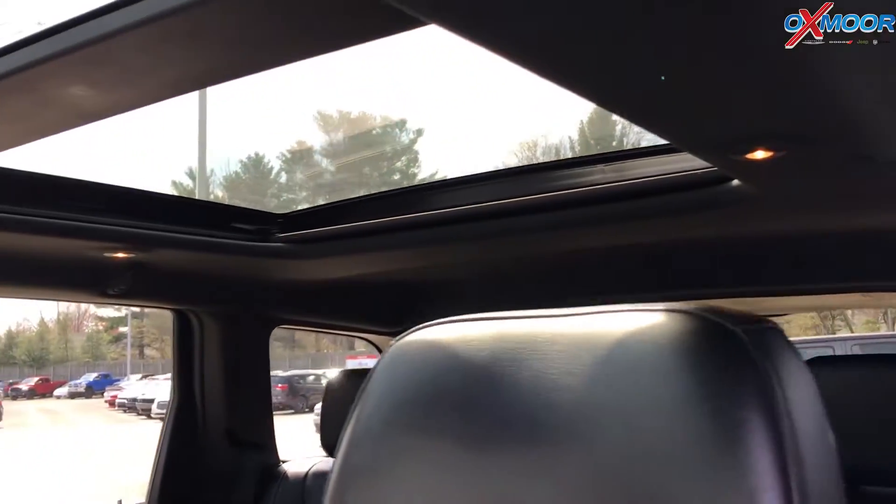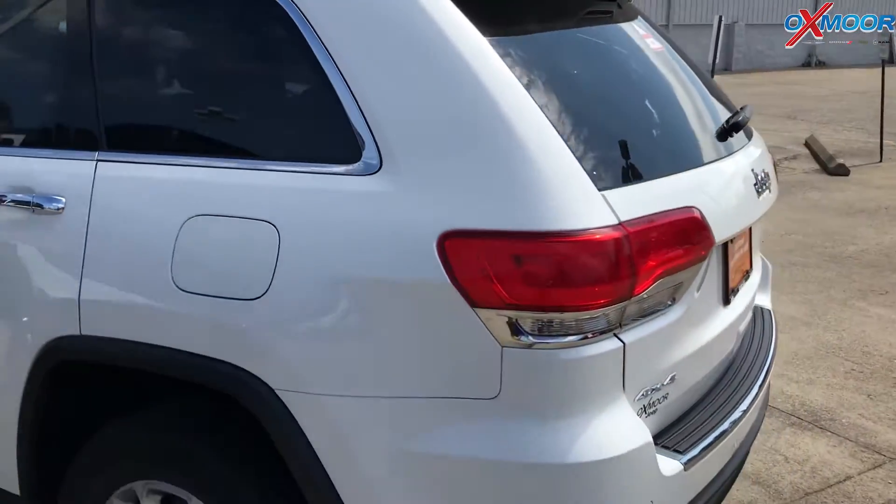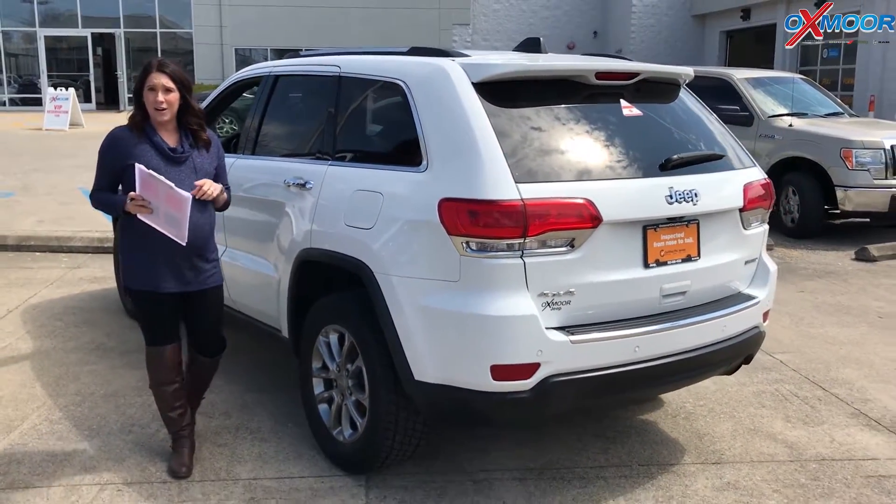Mileage is 45,499 miles and the price is $26,755. This one is priced number one within a 200-mile radius.